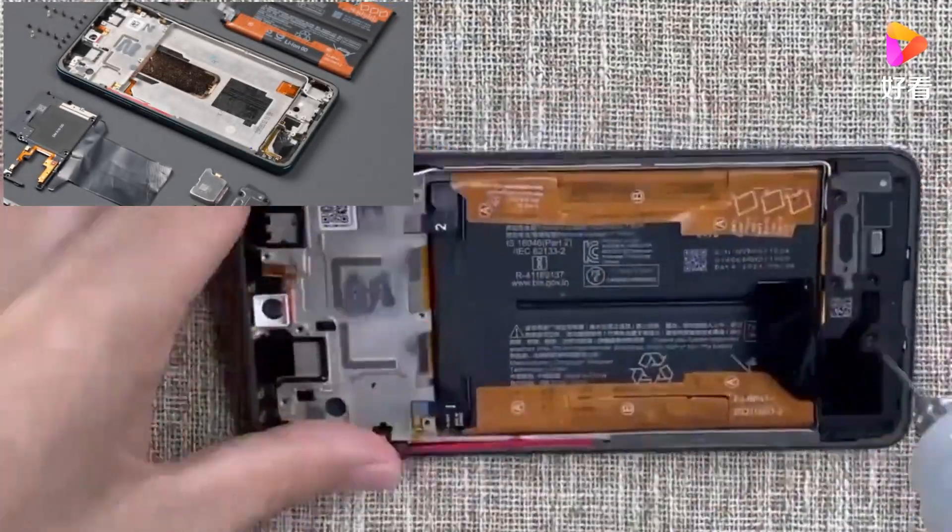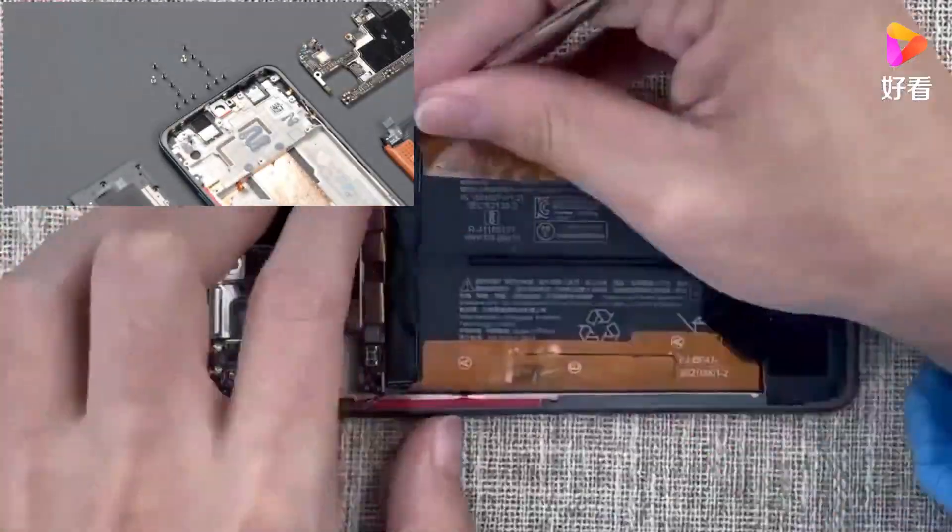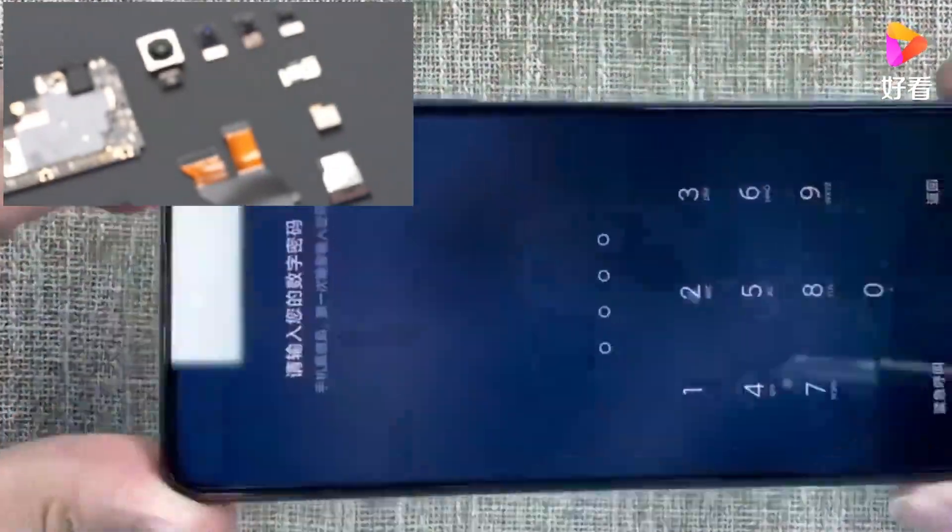Redmi Note 11 Pro and Pro Plus are amazing devices. If you buy them, you're not going to make a mistake. Thank you for watching. Maasalaamu.